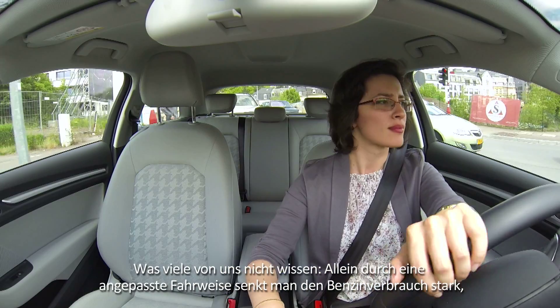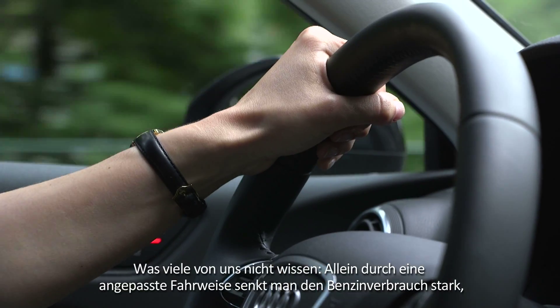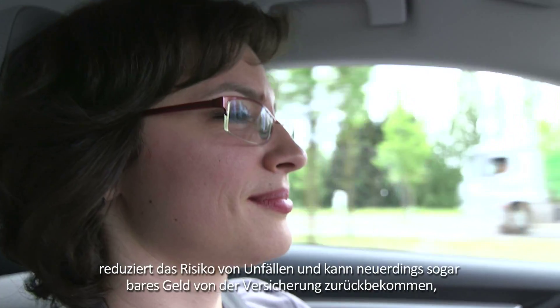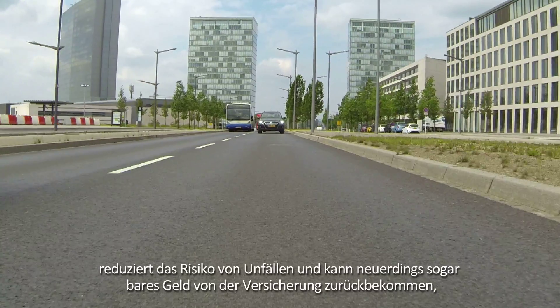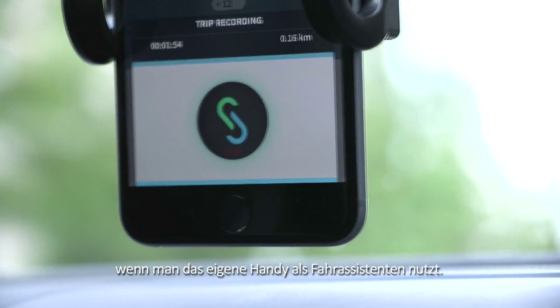What many of us may not know is that just by adapting our driving style, we can drastically reduce fuel consumption, lower the risk of accidents, and, as a recent bonus, even get good money back from the insurance company by using our own smartphone as a driving assistant.